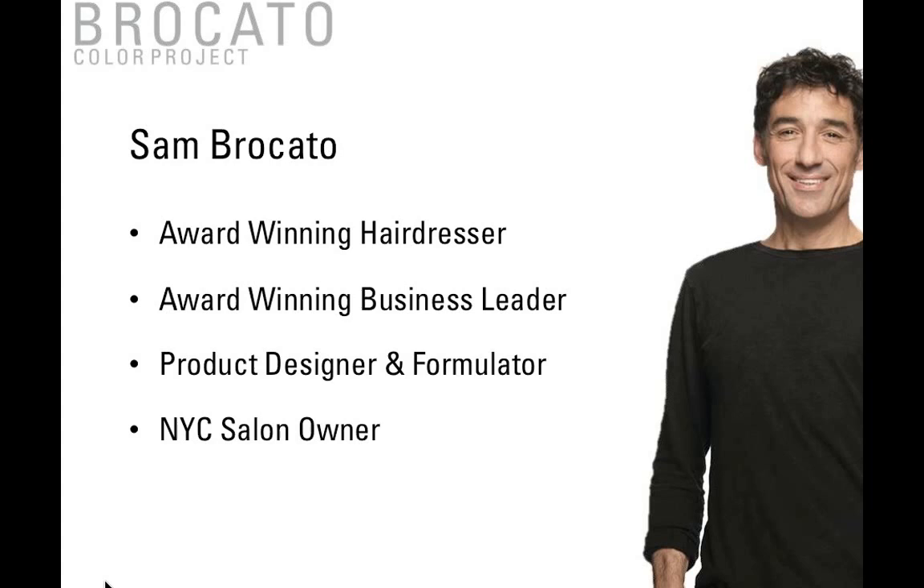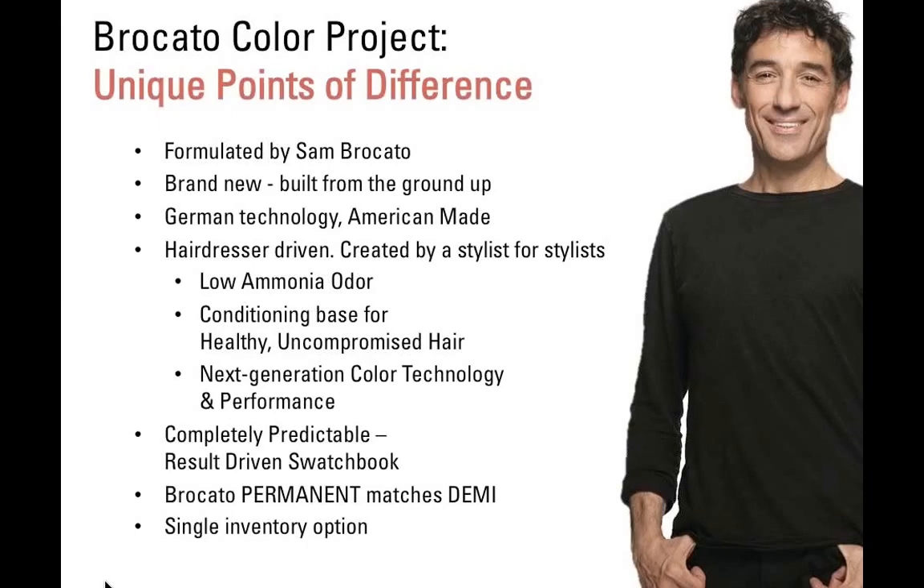Before we dive in — thanks, Sam. Sam is an award-winning hairdresser and business leader, and he works on the formulation of not only all of our hair care products but all of our smoothing and coloring products as well. Sam also owns his salon in New York City. The unique points of difference of our hair color: it is formulated by Sam Broccato — a true hairdresser-driven hair color brand. It's brand new, built from the ground up using German technology, yet made here in America — a hairdresser-driven company created by stylists for stylists.